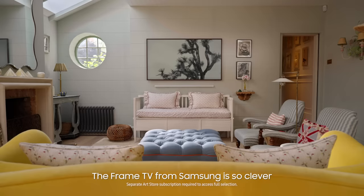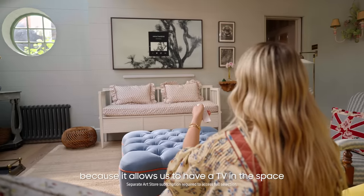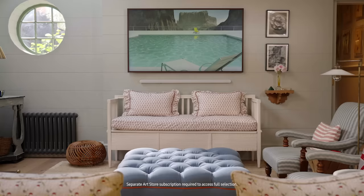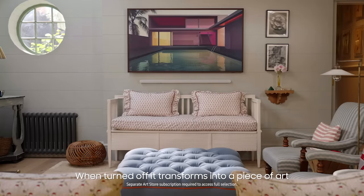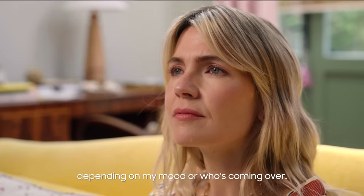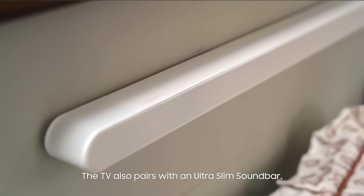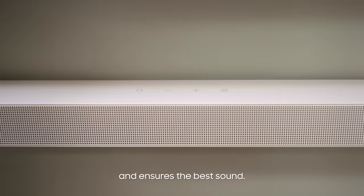The Frame TV from Samsung is so clever because it allows us to have a TV in the space without it standing out. When turned off, it transforms into a piece of art and I quite enjoy mixing up the piece depending on my mood or who's coming over. The TV also pairs with an ultra-slim soundbar. It's super discreet and ensures the best sound.